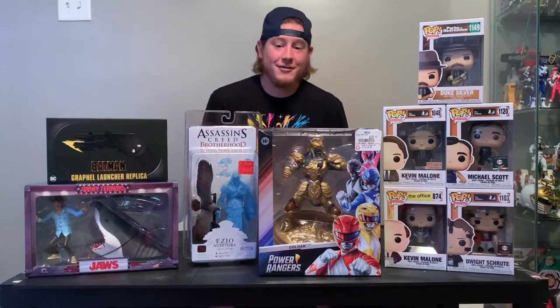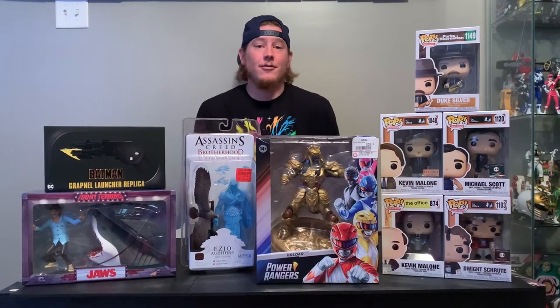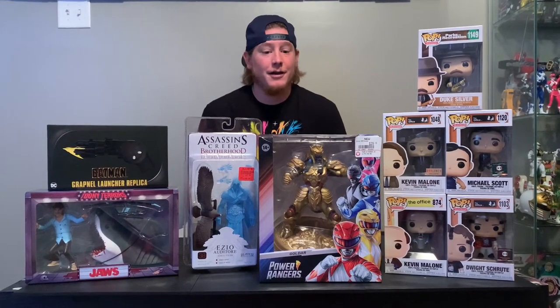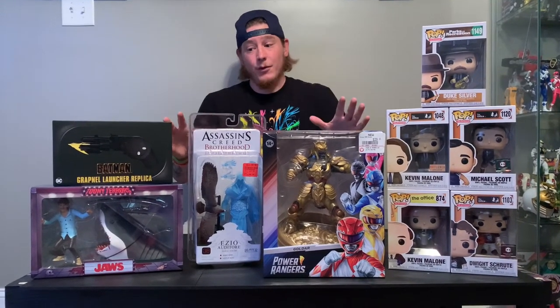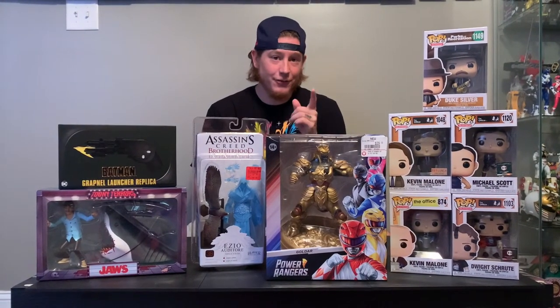What's up guys, Collector B here. So we are back, second video this weekend. This is the rest of the toy haul. You can see why I kind of split it up — there's a lot of other stuff here that we got, which I am super excited about. If you don't like pops, I'm sorry, there's five pops on here. But we got some good finds here. Thanks for coming, I appreciate it.